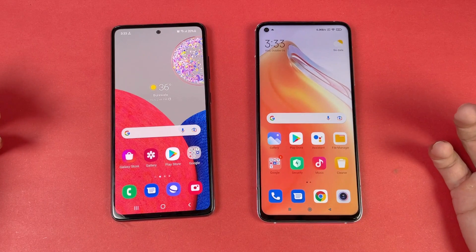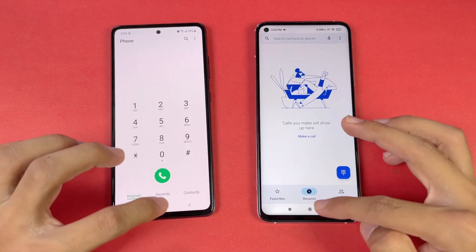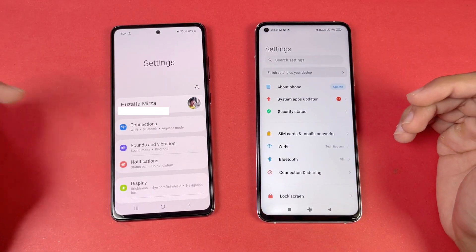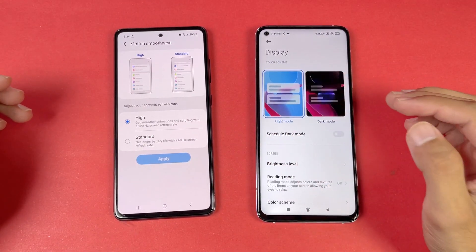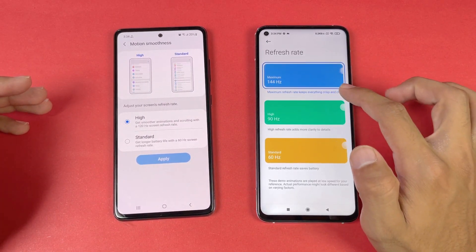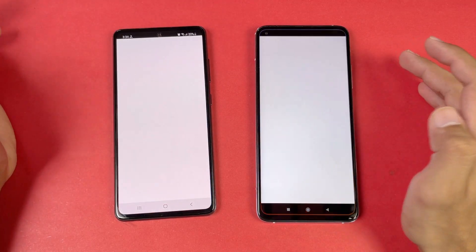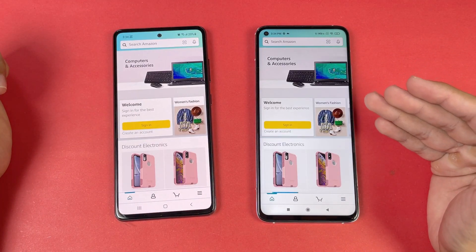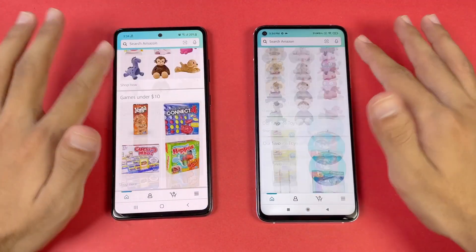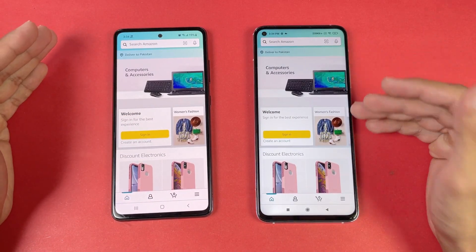Everything is closed in the background with no apps running and both phones are on the same Wi-Fi network. The phone dialer opens faster on the Samsung. Settings also opens a little bit faster on the Samsung. You can see the 120Hz Super AMOLED on the Samsung versus 144Hz IPS LCD on the Xiaomi. Opening Amazon Shopping, it's very similar on both phones, and scrolling is very smooth on both — not a huge difference between 120Hz and 144Hz.